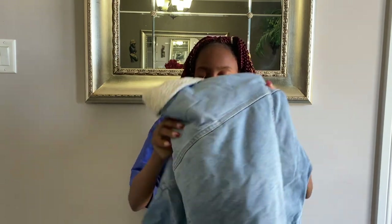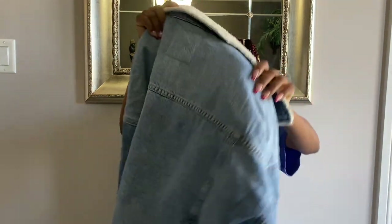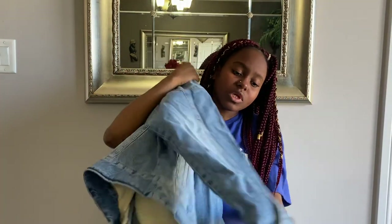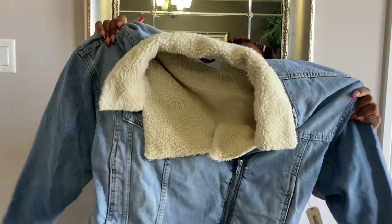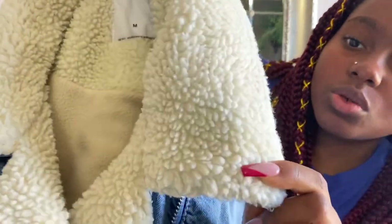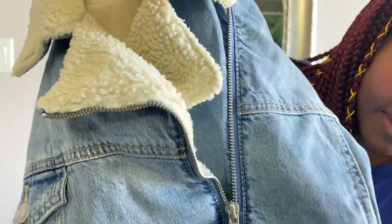The second-to-last item of the haul is this denim sherpa jacket in a size medium. I really like it — I think it's so nice. I got it in a medium because I like my jackets not to be super tight; I need there to be some space.